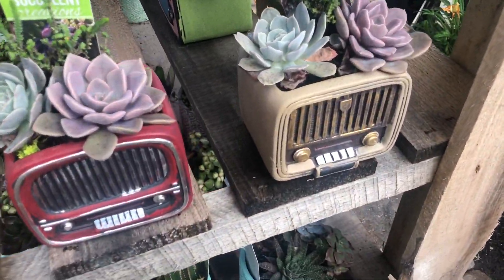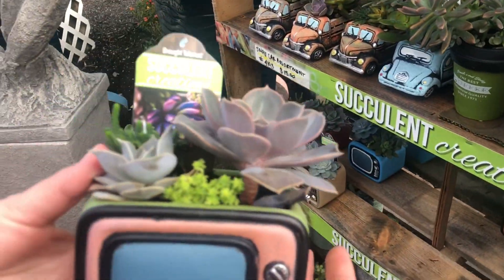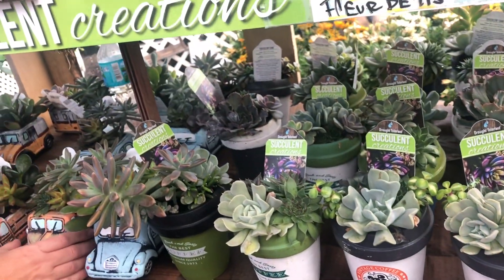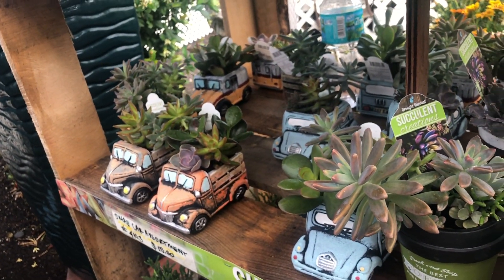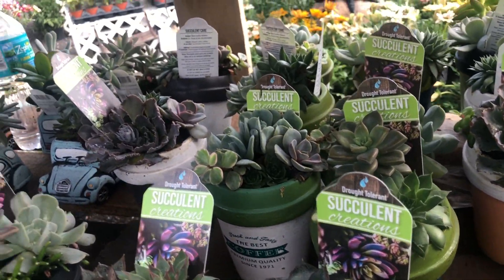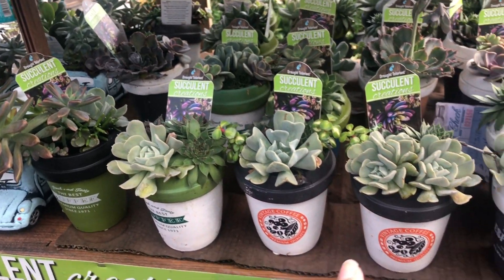Look at those — so cute! Is that a TV? Look at the TV, that's so cute! Look at the car — $15! Oh, I like the cars. And the coffee cups — you see the coffee cups? These are coffee cups!